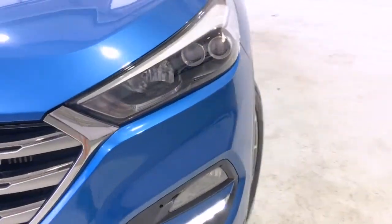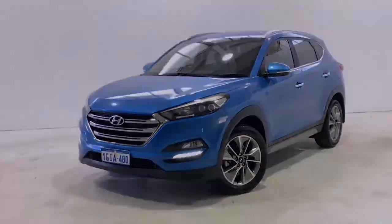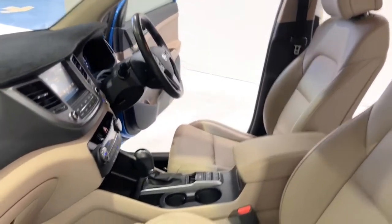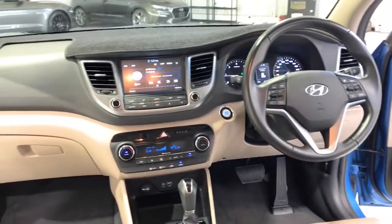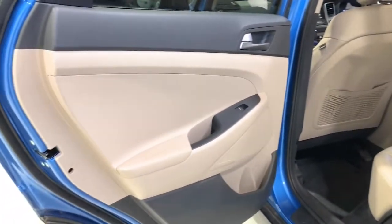Hyundai claims the Tucson Elite uses 7.7 liters per 100 kilometers of unleaded petrol in the combined city and highway cycle, while putting out 178 grams of CO2. It has a 62-liter fuel tank, meaning it should be able to travel 805 kilometers per full tank. It requires a service every 12 months or 15,000 kilometers, whichever comes first.